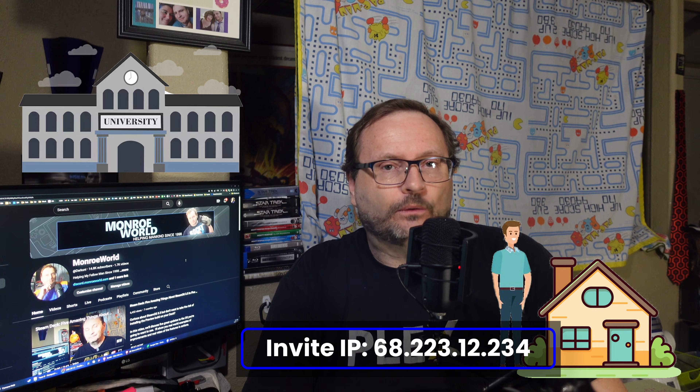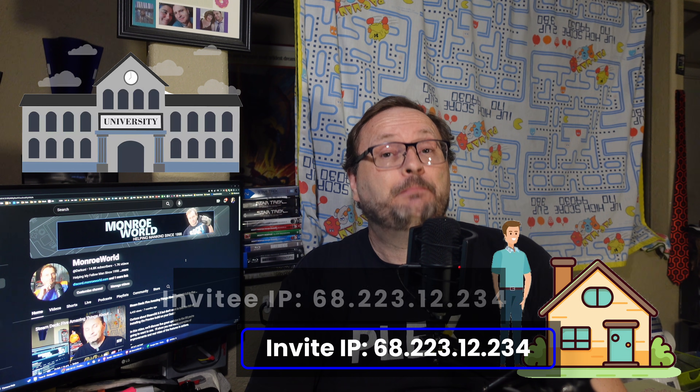Tell them to bring their device home and get on your network so you can both have the same public IP, then have them accept the invite. You may have to redo the invite if your home IP address changed since you issued it. There are users on Reddit that claim this process works, but Steam isn't so easily fooled. While you may get through it right now, it wouldn't shock me if sometime in the future Steam rechecked for compliance and kicked that person out of your family.